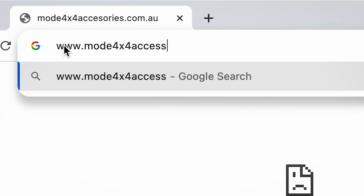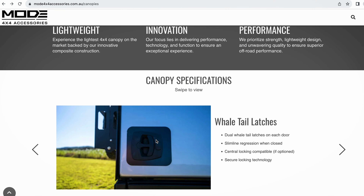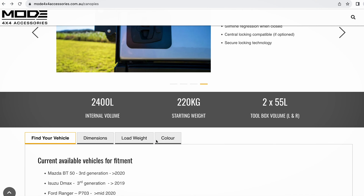So if you're looking to build the ultimate adventuring machine, jump on the Mode website where you'll find all of the weights, all of the information, and all of the costs needed to be able to pull a rig like this together.